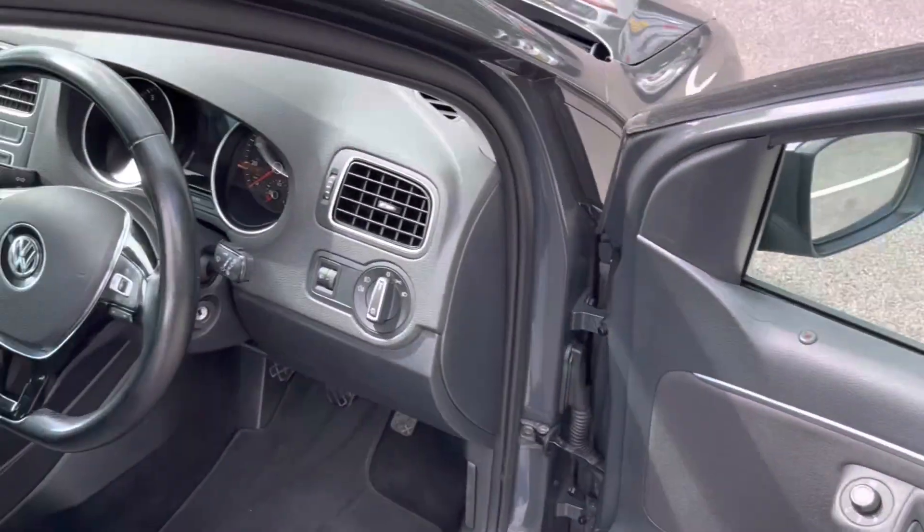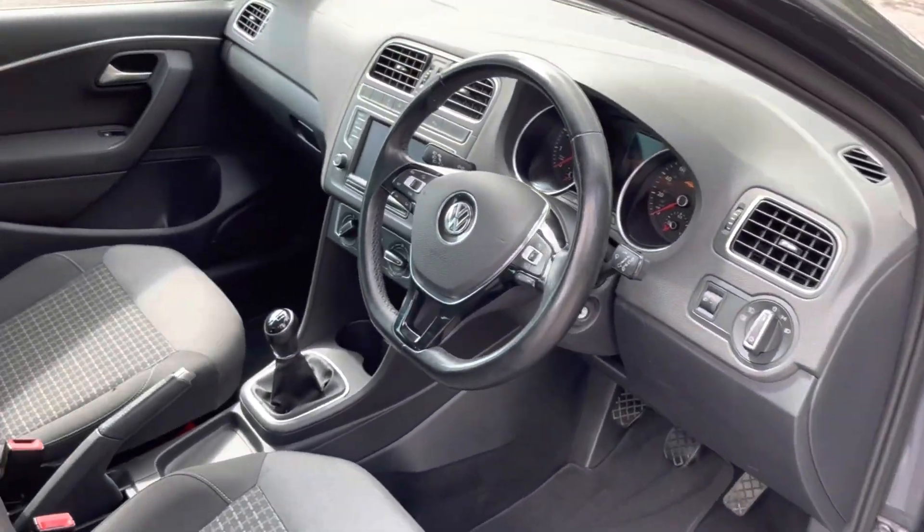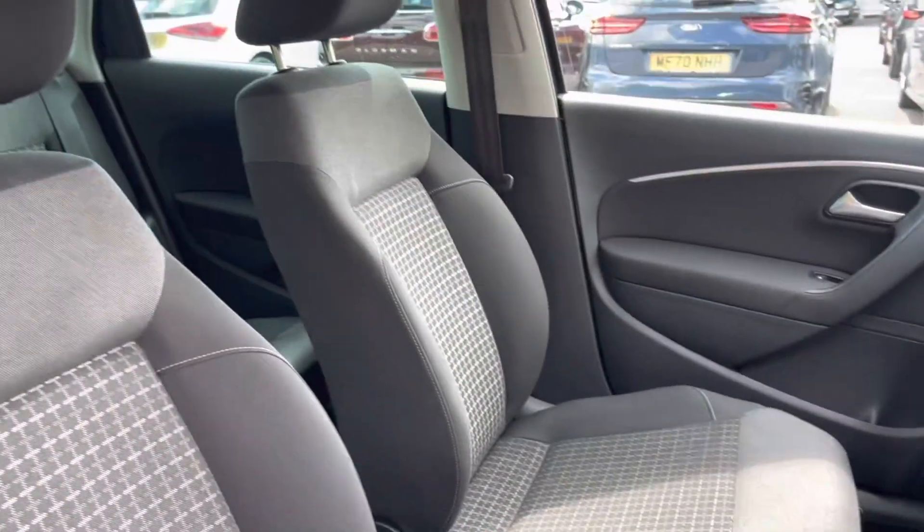All electronic window controls are controlled via the driver's side door, and here's the interior of the front. The seats feature a plaid pattern.